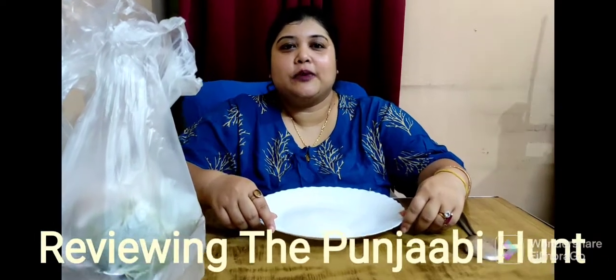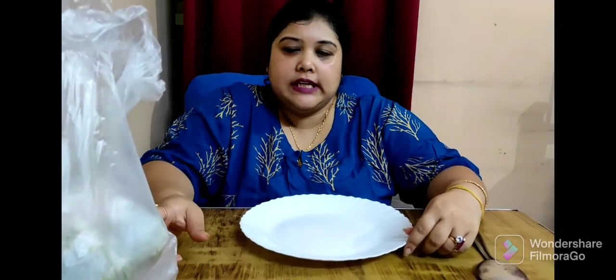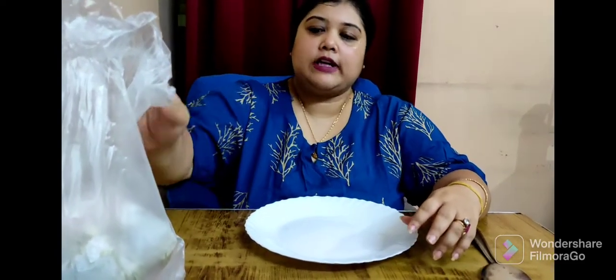Hello friends, welcome back to my channel Priya's Food Diary. Today I am back with a new video. I have ordered some food from a restaurant called Punjabi, located in Tharapapna. They have their own free home delivery and they are also associated with Swiggy and Zomato. So let's see what I have ordered today.